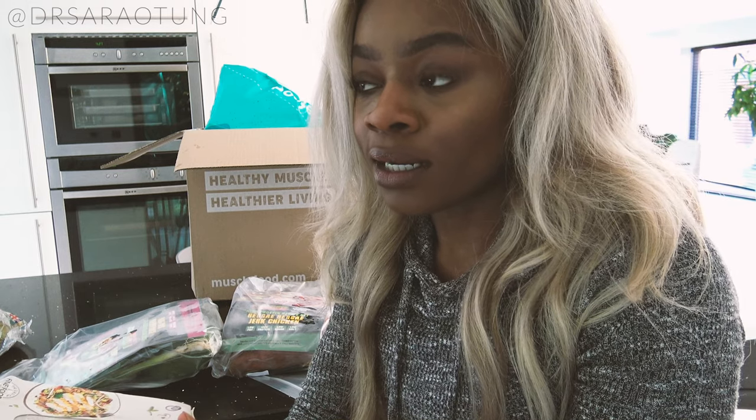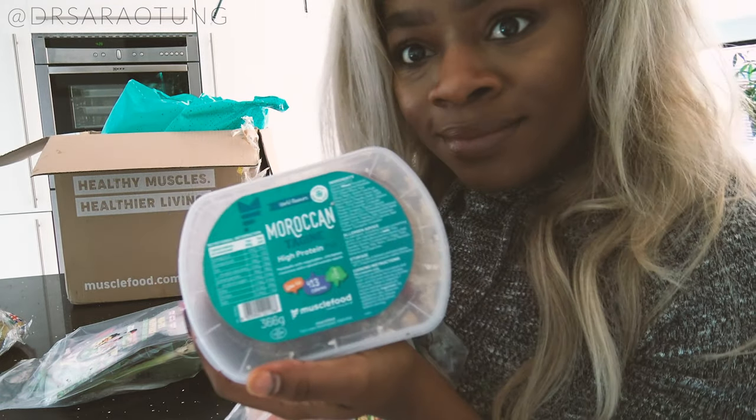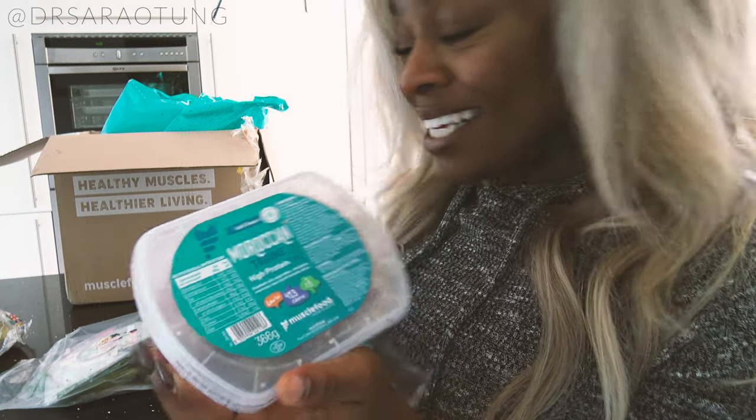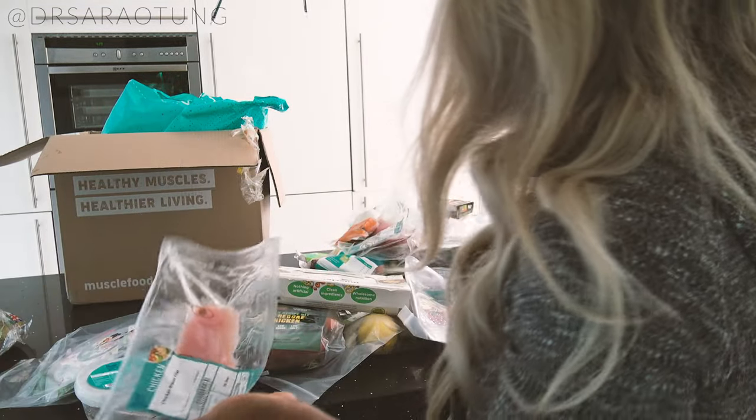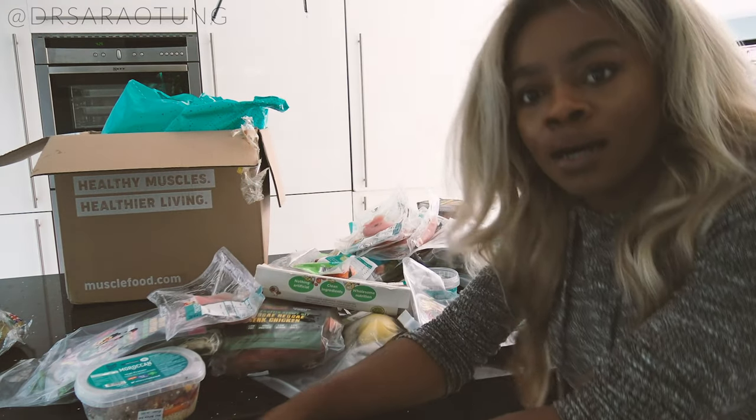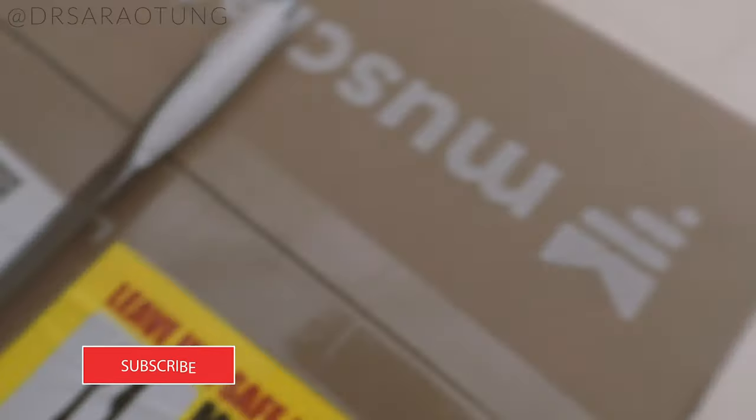They deliver a whole week's load of food at a time. There's a Moroccan tajine — I'm so excited to eat these. For all the meats as well, they send those separately. So for the build-your-own kits, I've got a chicken breast here and some salmon for one of my other meals.